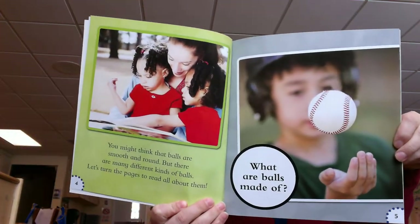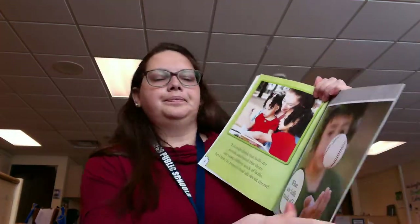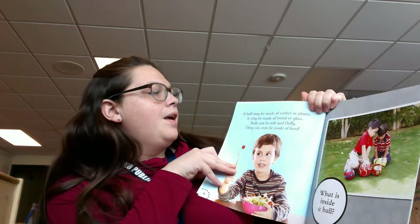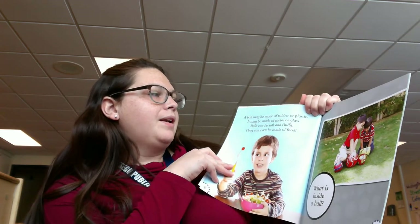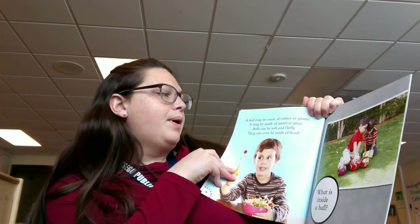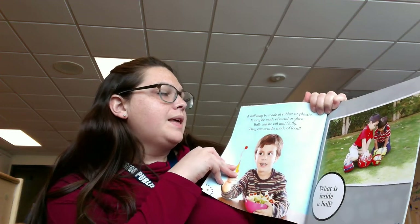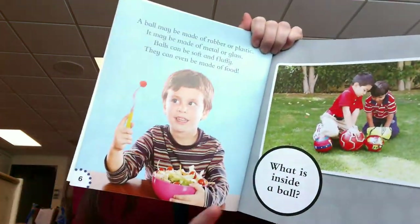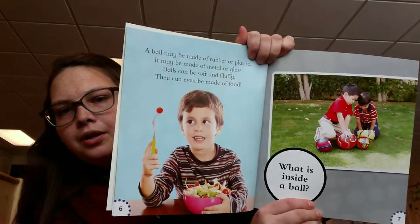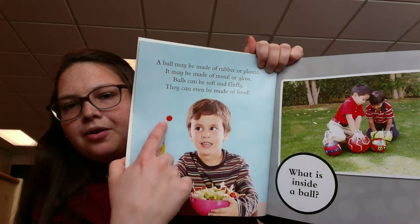What are balls made of? A ball may be made of rubber or plastic. It may be made of metal or glass. Balls can be soft and fluffy. They can even be made out of food. Did you know that balls can be made out of food? He has a tomato that looks like a ball.